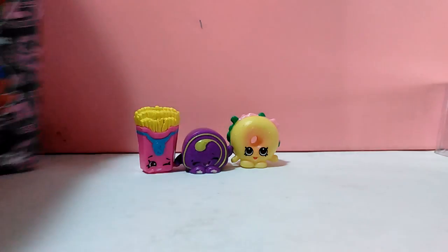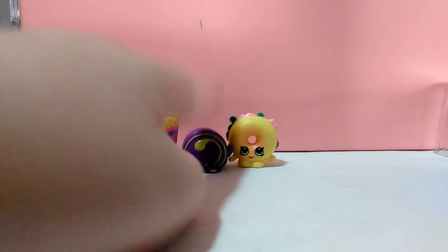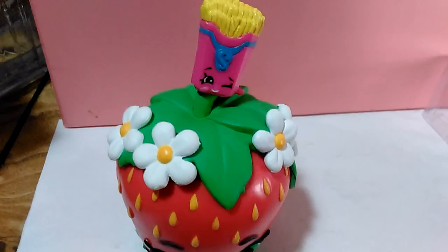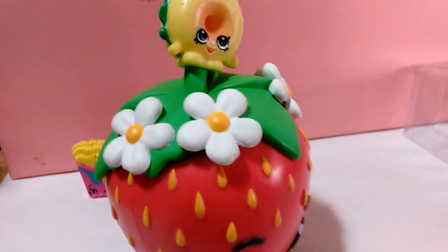How well are you paying attention to the video? Which one of these three Shopkins was hiding on top of Strawberry Kiss's stem? Was it Fiona Fries, Swiss Roll, or Bagel Billy? Insert your answers into the comment section below! See ya, bye!